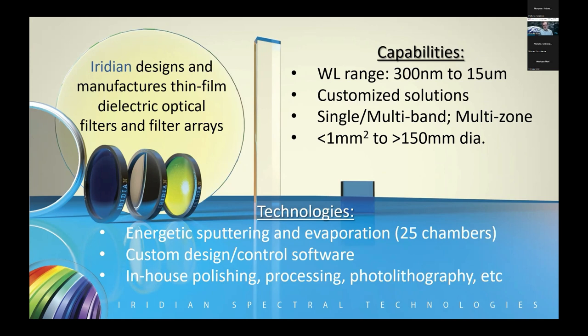We make filter arrays for things like Earth observation. The sizes vary from sub-millimeter in our telecom and data com applications — very small optical filters for fiber optic communication networks — up to filters in excess of 150 millimeters in diameter, like the filters I'll be talking about today. Energetic magnetron sputtering is our dominant technology. We have 25 coating chambers in different geometries and configurations, and one that also handles evaporation, which lets us push above 10 microns into the very long wave infrared.